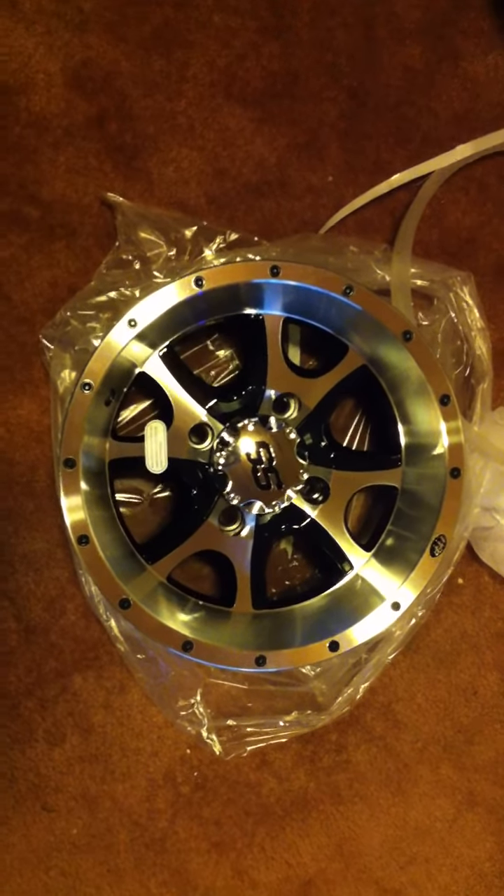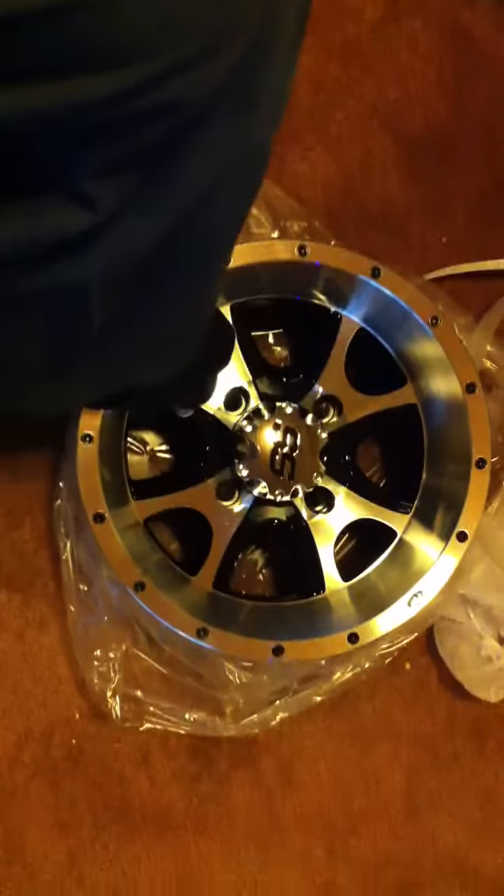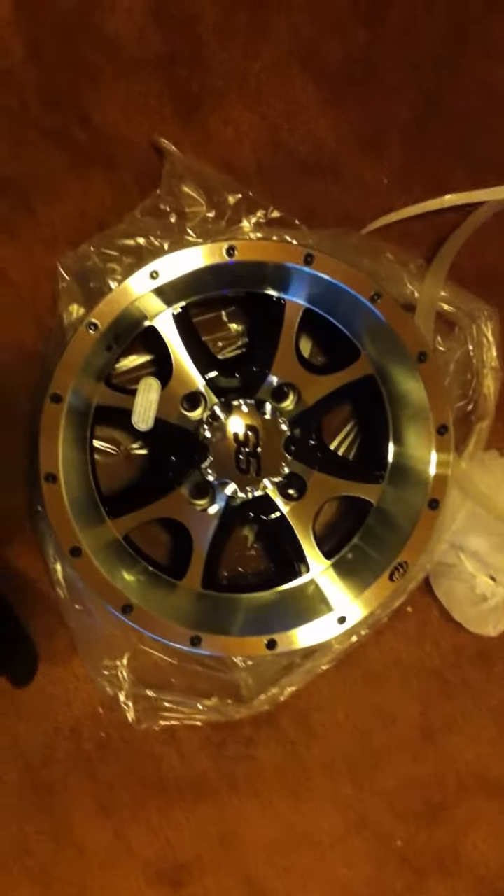Look at what they brought me — a brand new rim and a brand new center cap. Didn't expect the center cap. That's really nice to see.